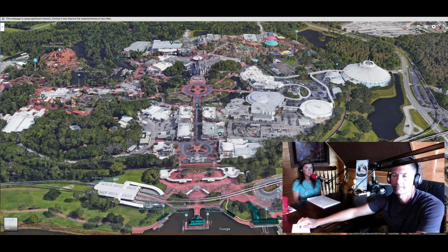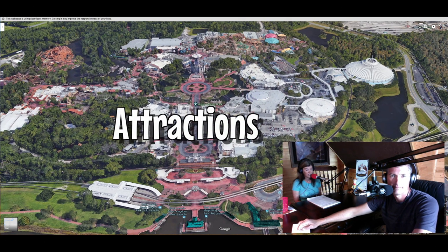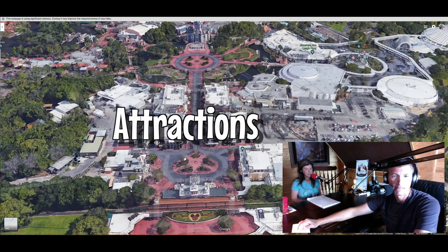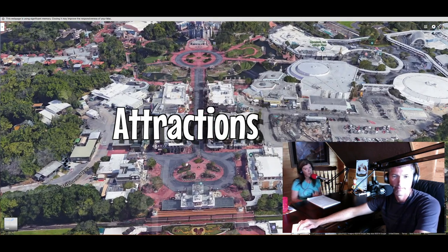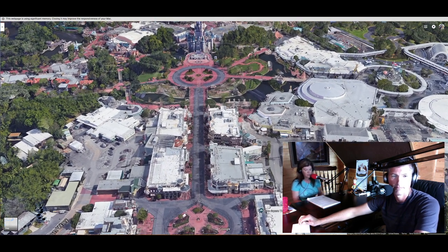Now we're going to move into talking about attractions. Magic Kingdom actually has 42 attractions — rides and activity-type things. We're going to highlight our favorites for each land for now, and go more in depth in future podcasts and videos.